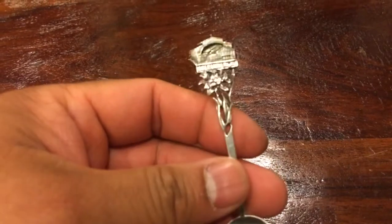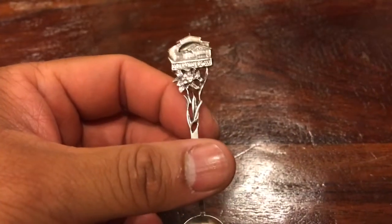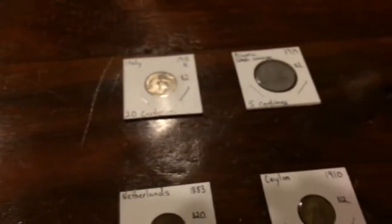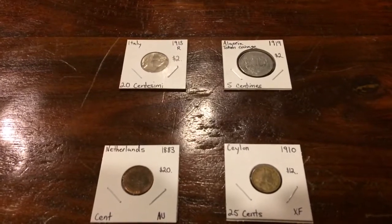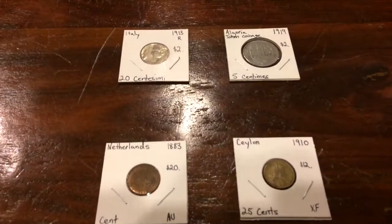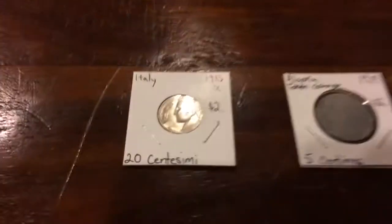I tried asking the lady to give it to me for $0.50, as all our items were $1 each, but she said $1 was the lowest she was willing to go. Fair enough, so I paid her $1. Then we went back to that stall where we got silver coins last time — the big boxes of world coins — to go through them again. The man did say he had thrown in some newer stock, so I did find some coins.